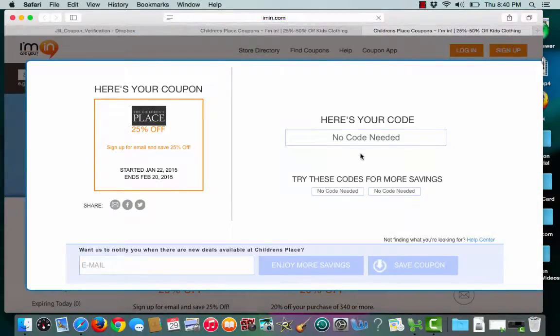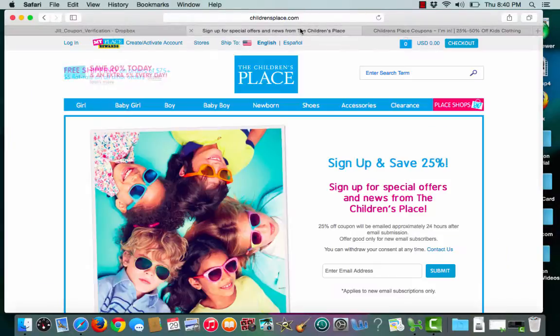iman.com lets me know that no coupon code is required for the sale. iman.com will then open up a second tab that takes me straight to the merchant's site.